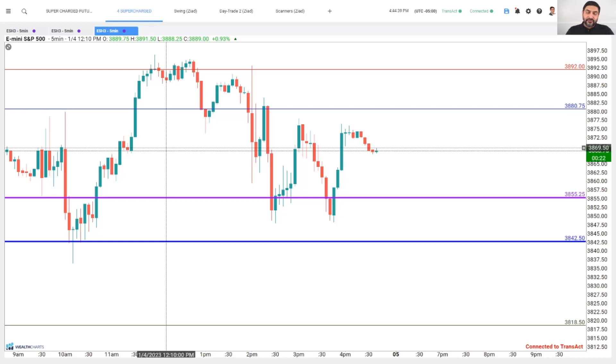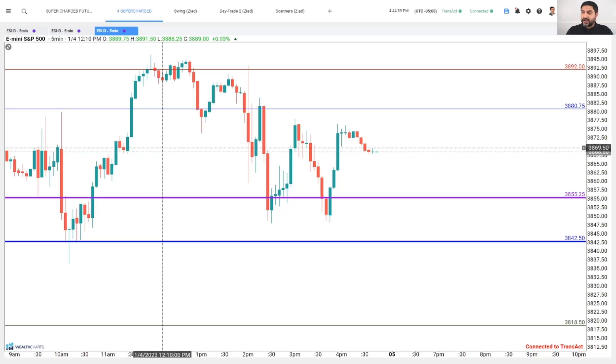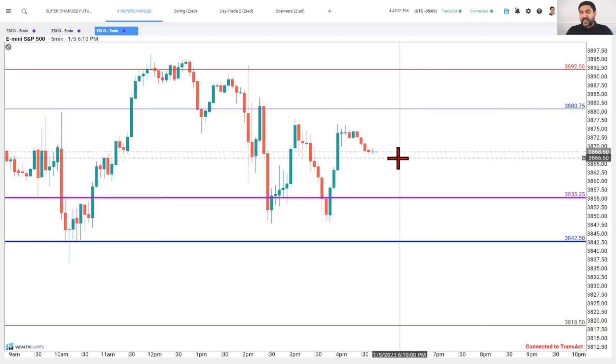In the live active trader room over at becomebettertrader.com, where I share insights to folks across WealthCharts and the BBT community, I provide live insights and trade live in front of members. I got to do some of that today, and I'm going to show you how some objective tools help me with my decisions.